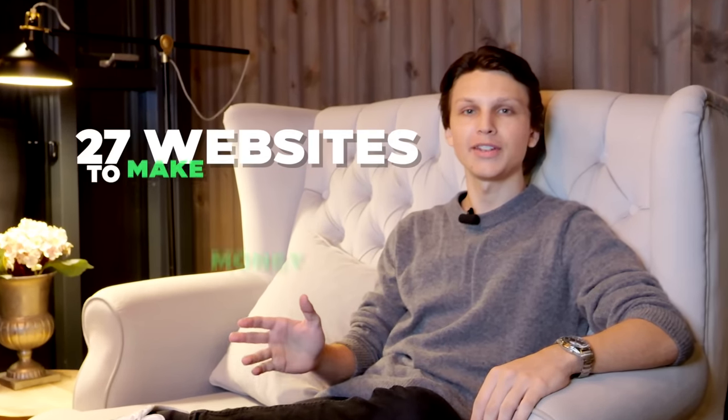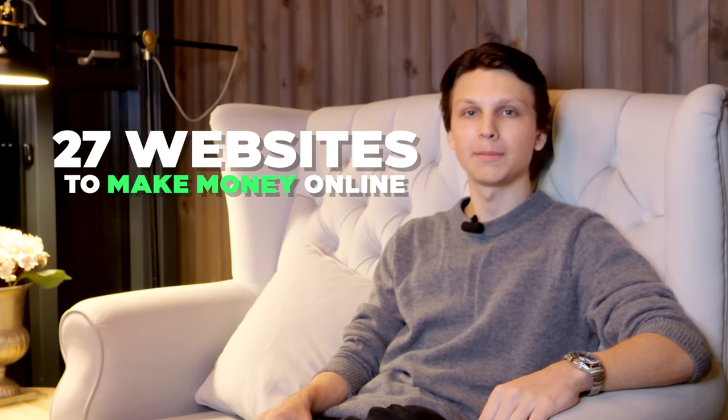In this video, I'm going to be going over 27 different websites that you can use to make money online.